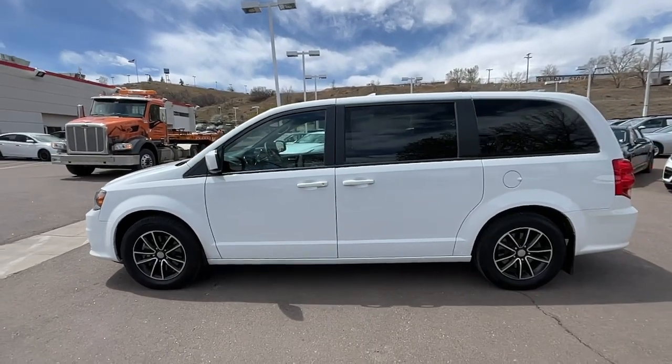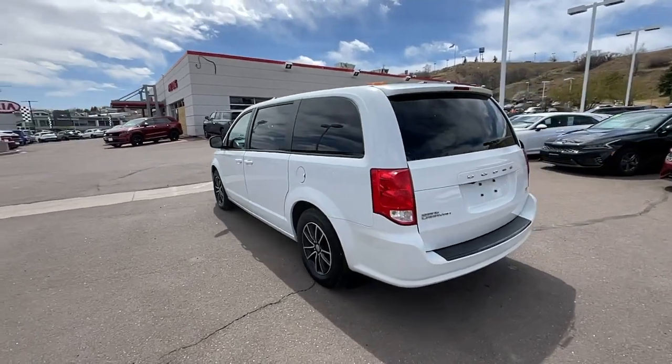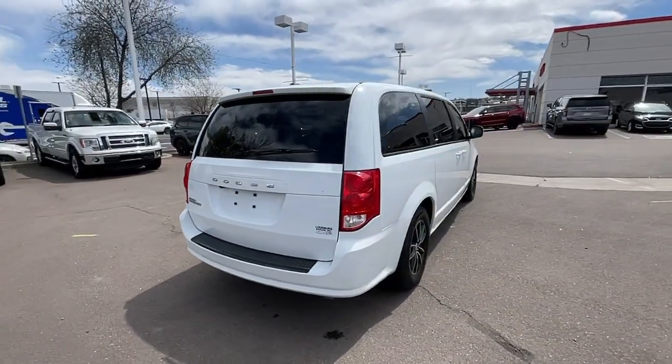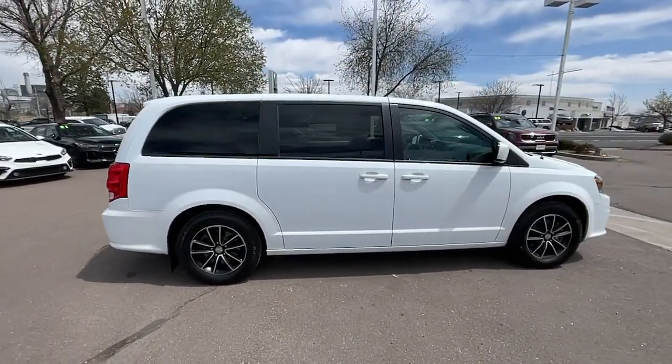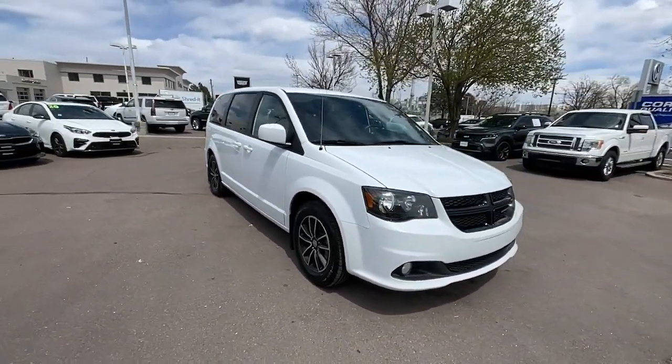Look no further than the 2019 Dodge Grand Caravan. This vehicle is an outstanding buy with fewer than 70,000 miles on the odometer. The trend-setting Grand Caravan delivers spacious seating for seven with plenty of creature comforts, convenient versatility, and the power to make your drive fun and relaxing.